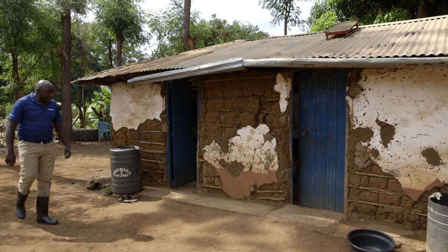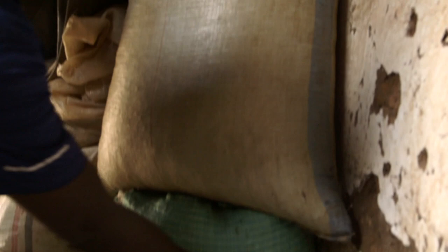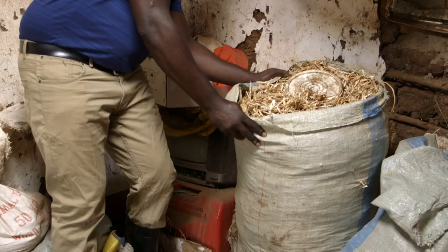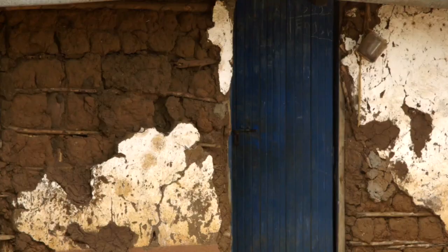Our first expert today is Duncan Mukuna from Syngenta. We have asked him to come and give Alfred some advice on how to best store his grain after harvesting. Around one quarter of all the maize harvested in Kenya is lost every year because of poor storage.